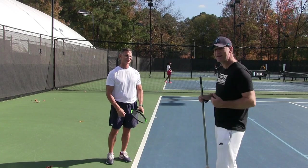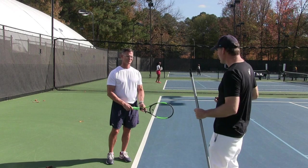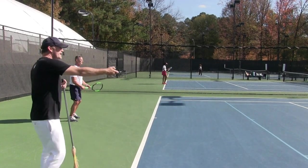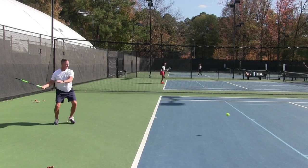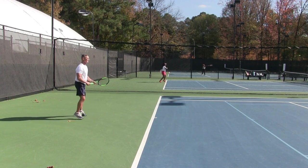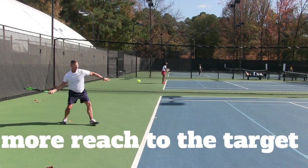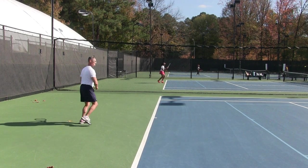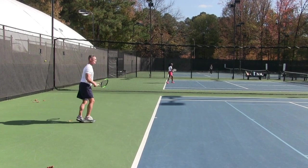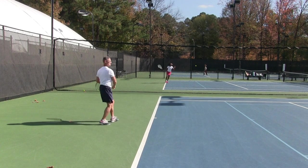He actually hits a lot of nice forehands, but we're going to do a drill to have him stay with the ball longer. With the ball machine going, you can see that ball landing a little short. That one is perfect. He's got a modernized forehand — that time he was late, and that's a perfect shot. So he's going from perfect to short; it's a little inconsistent.